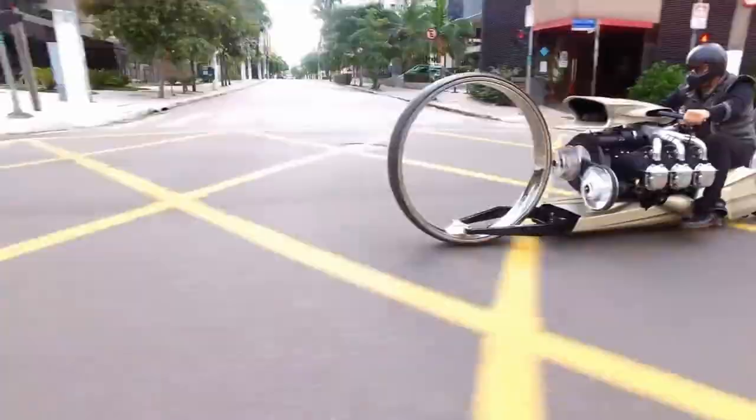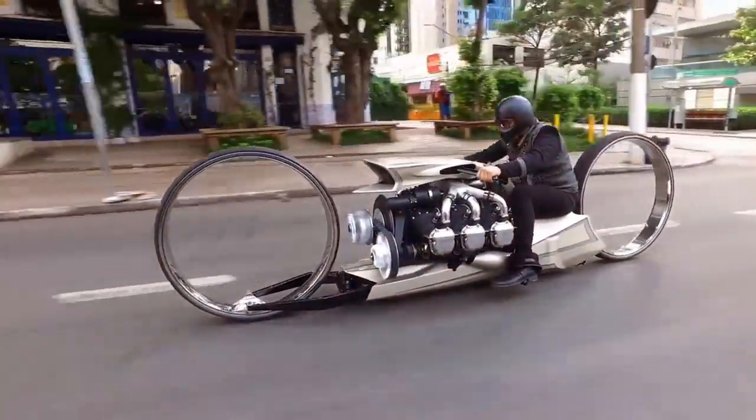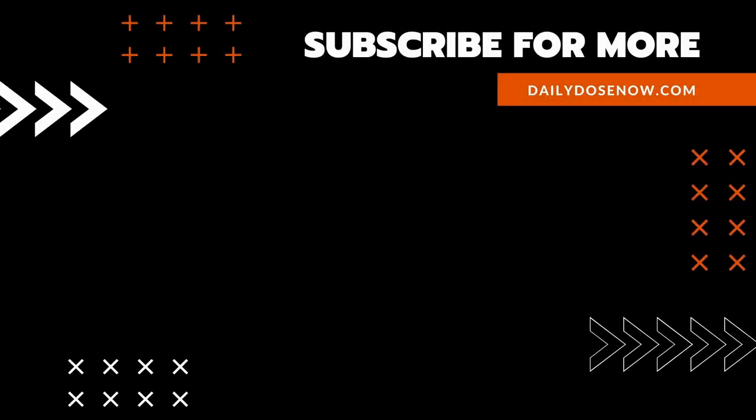And there you have it — form, function, and design marry up in the TMC Dumont, today on The Daily Dose. If you like learning something new every day, subscribe to The Daily Dose on YouTube, or sign up for emails at DailyDoseNow.com.